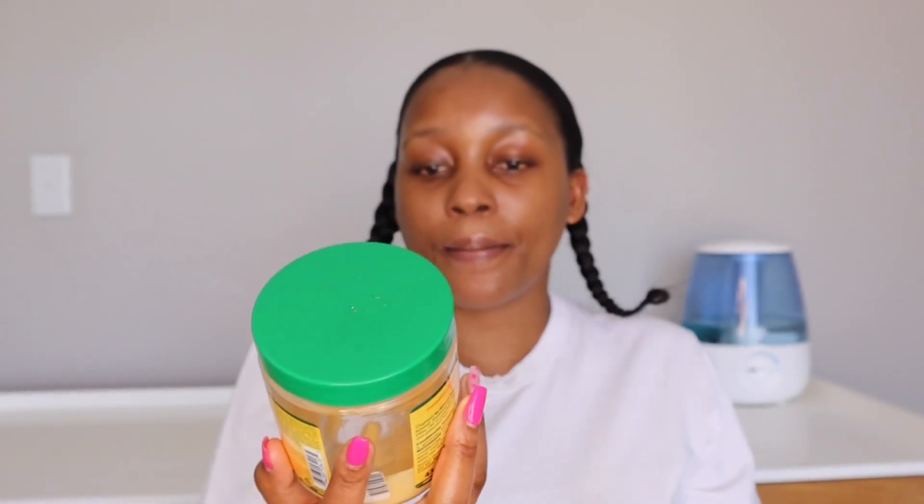These are my deep conditioners — I deep condition my hair every time I wash. There are different deep conditioners: you can buy ones from the store or use your conditioners to make your own at home. I've been using the Originals Olive Oil Hair Mayonnaise — this is a very good protein treatment. I bought the small 434ml bottle at Clicks for R55, then realized I use it a lot.